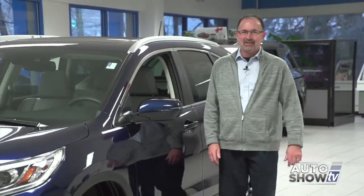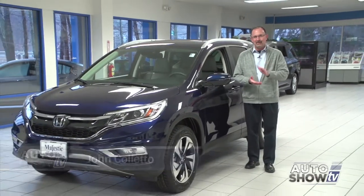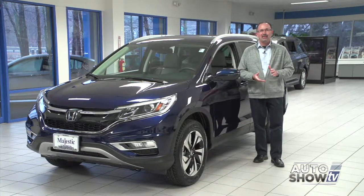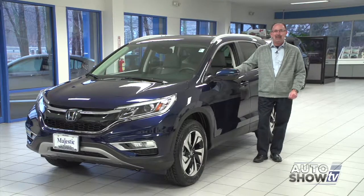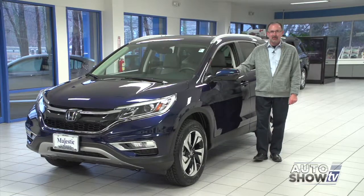Good morning, thanks for checking us out on Auto Show TV where we visit the best dealerships, present great vehicles, find terrific deals for you, and we always learn some things here on Auto Show TV. This morning we're going to check out two of the top selling small SUVs in America — the Honda CRV and the Toyota RAV4. We're going to come back here to Majestic Honda in a few minutes to check out the CRV, but first we'll start with Victoria at Colonial Toyota.